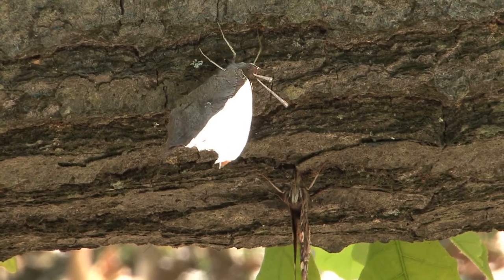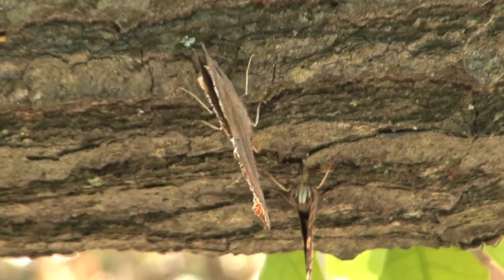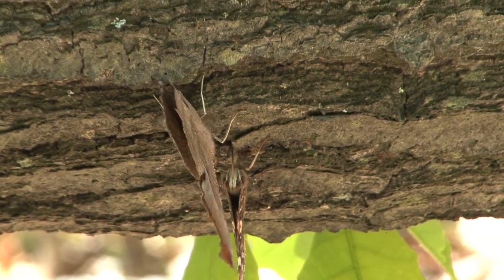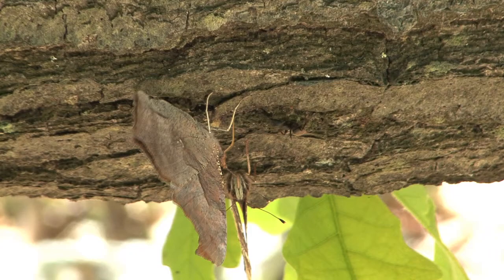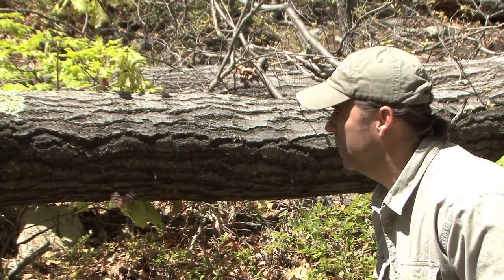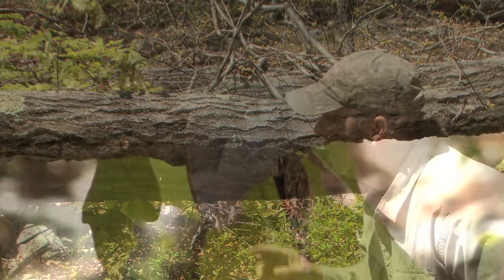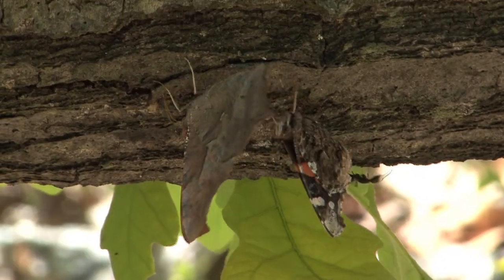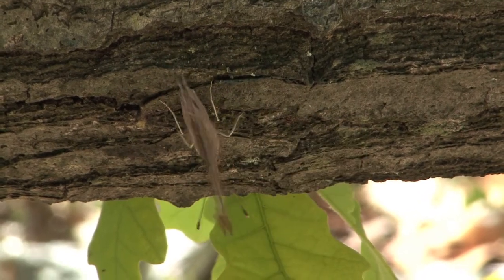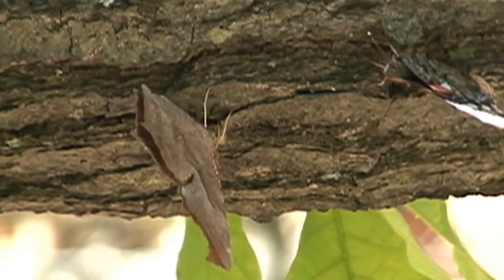Then I noticed these other butterflies — they're not even red admirals, there's something completely different. This stunning looking butterfly is actually called a question mark. That has to be the perfect name for this species because I have no idea why they're hanging around with red admirals on this tree. Usually this species will be busy going after tree sap and rotted fruit, but here it's almost as if they're competing with the red admirals.